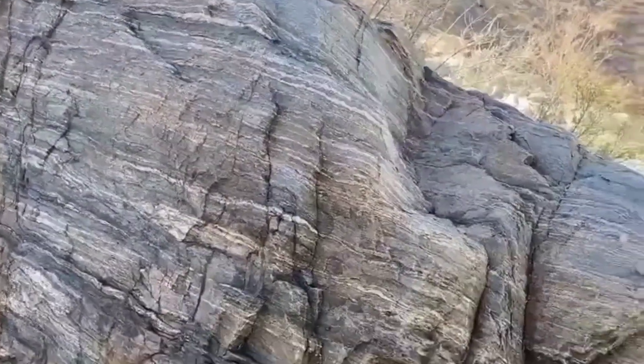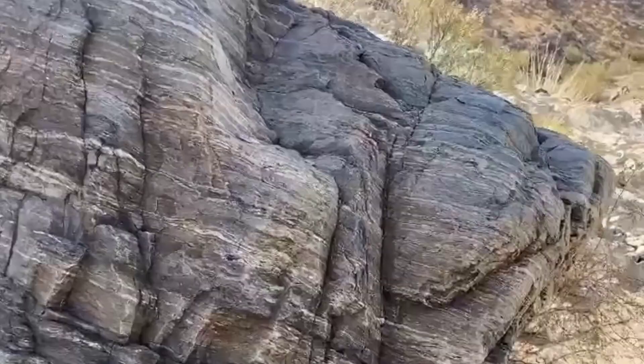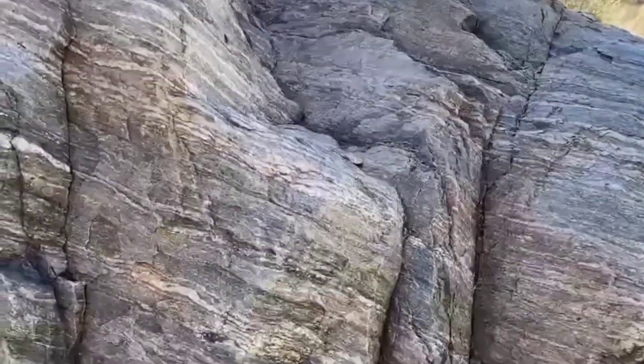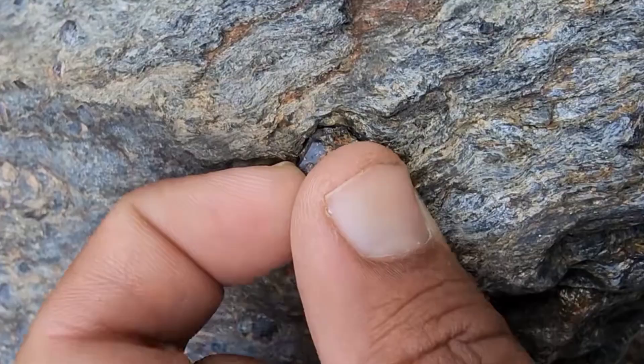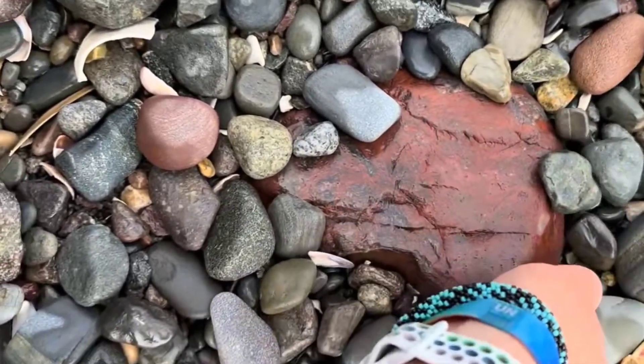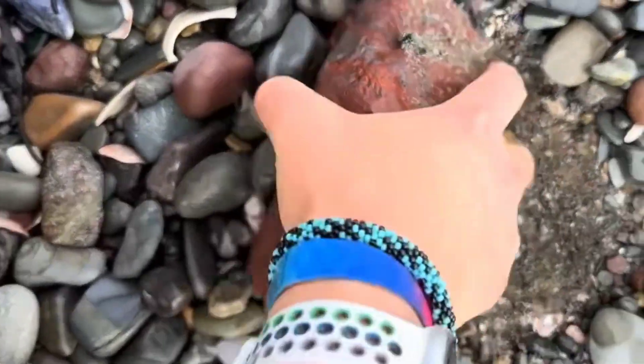If you're near mountainous regions or metamorphic zones and you see rusty red stones, pay attention. That red might be hiding a heart of ruby or garnet beneath it. In gem hunting, red rock means passion and potential.